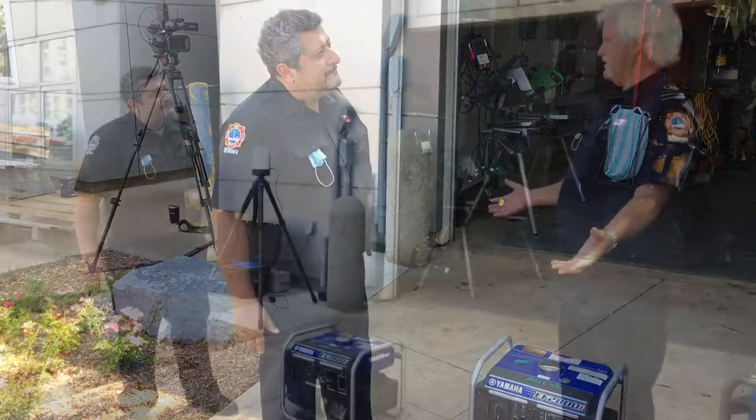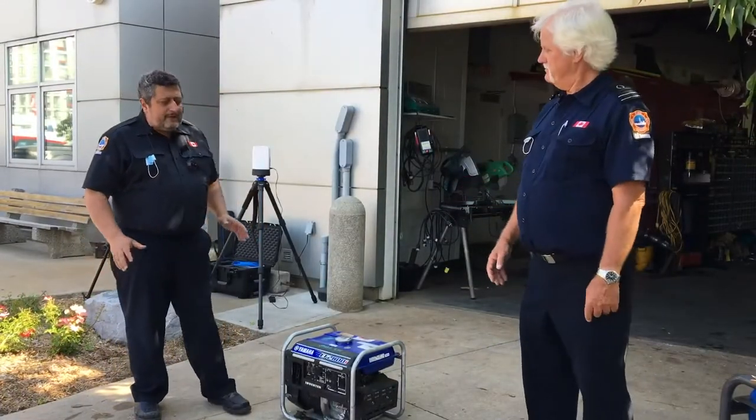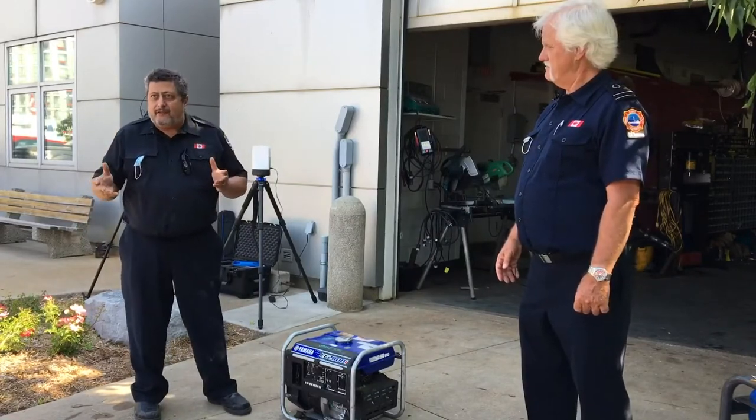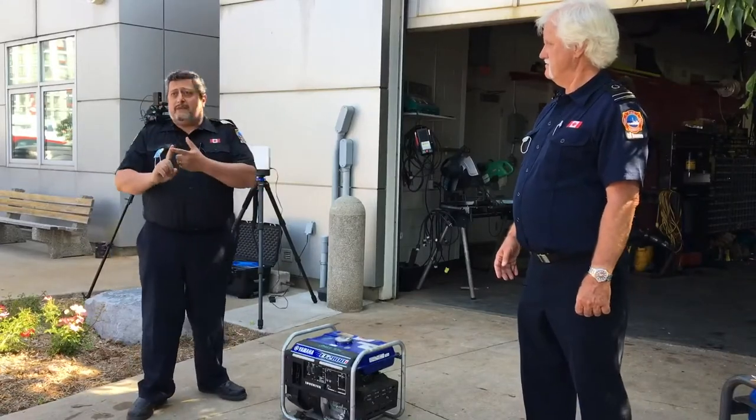How far away should a generator be from a building or a window or door opening? Generally, use the same rule as safe distancing — two meters, six feet. It should always be outside. Never run it inside, never run it inside a garage, never run it on your mezzanine or inside your basement.